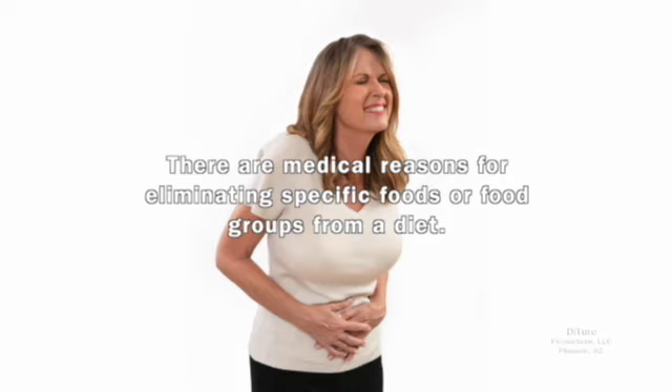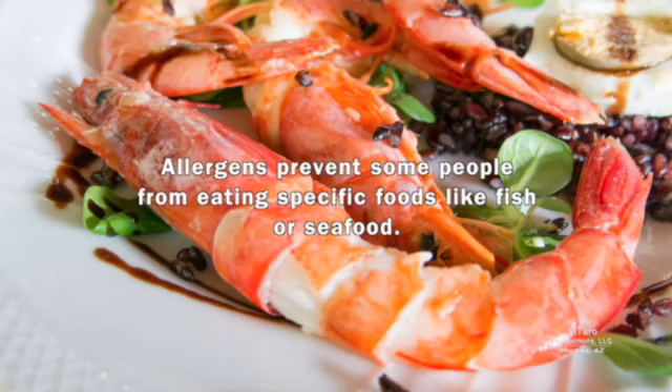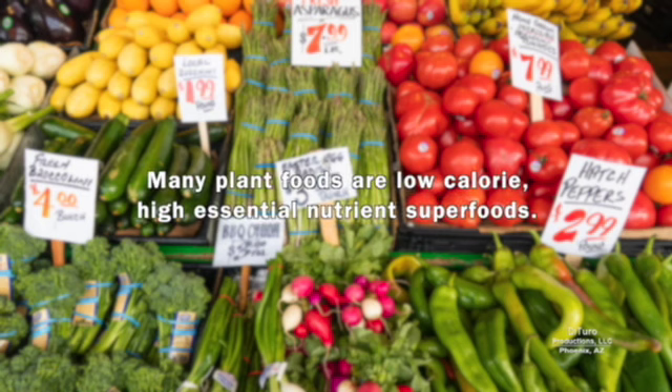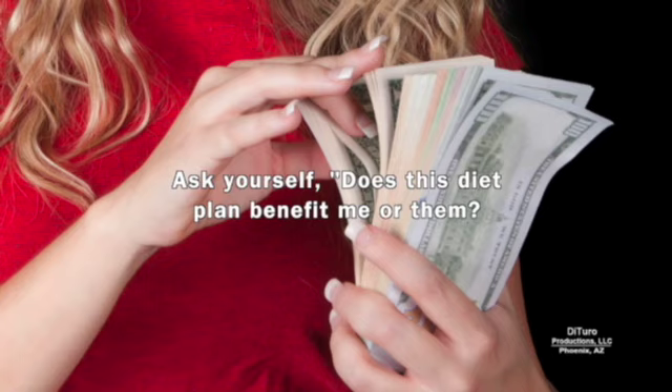There are medical reasons for eliminating specific foods or food groups from a diet. People with celiac disease must avoid gluten found in wheat, barley, rye, and other grains. Allergens prevent some people from eating specific foods like fish or seafood. A common allergen is proteins in peanuts and tree nuts. Many plant foods are low-calorie, high-essential-nutrient superfoods. Use caution when considering any diet plan that bans one or more foods or food groups and requires a variety of proprietary dietary supplements. Ask yourself: does this diet plan benefit me or them?